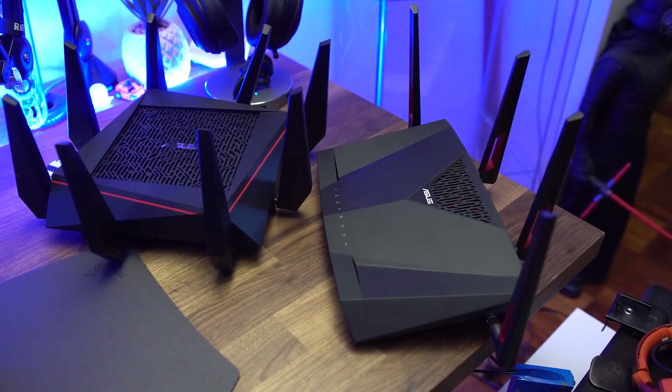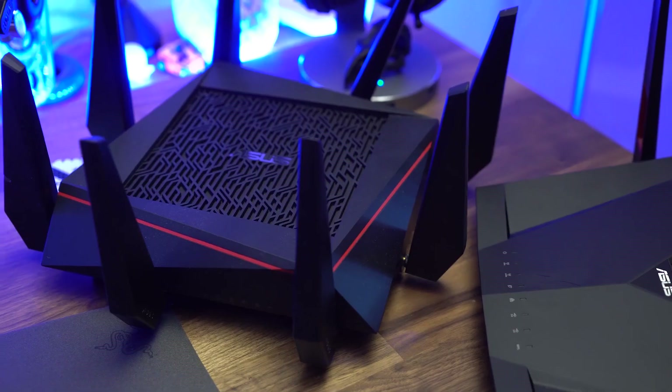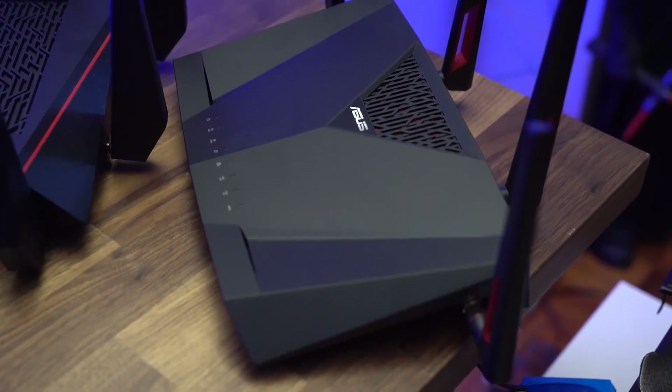Today we've got two ASUS routers here: the RT-AC88U and the RT-AC5300. I'm not reviewing them today but I've put links down below — both are really great routers for your home or gaming setup. I just wish the AC5300 had more network ports; I'm sure a lot of people wish that as well.